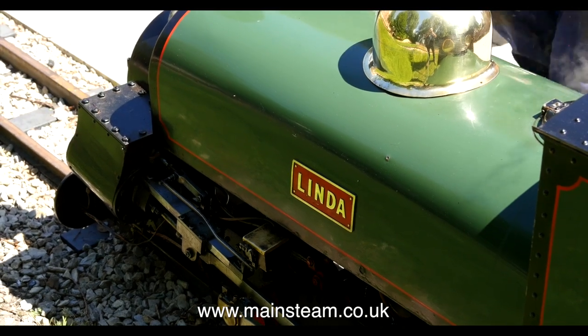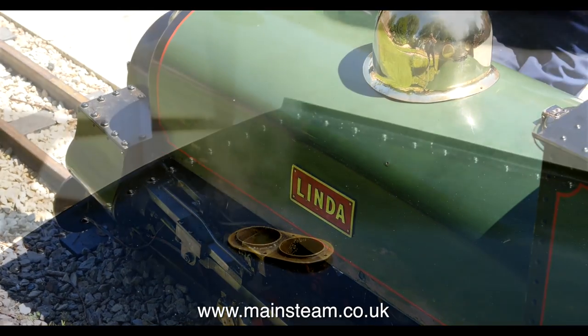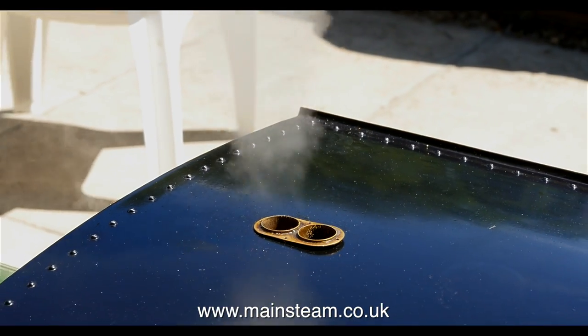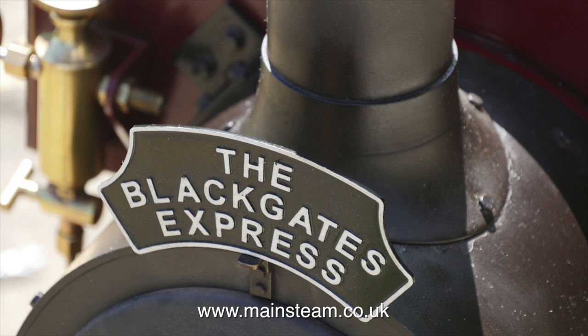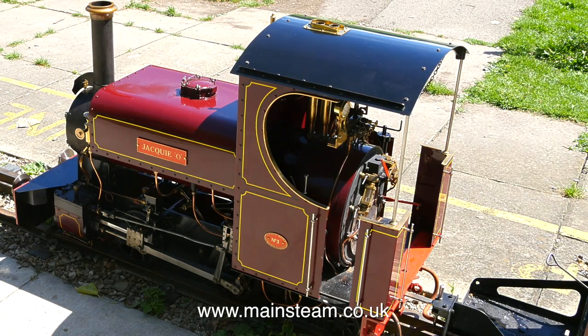As a lot of regular viewers of my channel will already know, I have a very modest seven and a quarter inch gauge line around my house, but it's nowhere near as good as this railway. And there are no prizes for guessing who owns this locomotive.